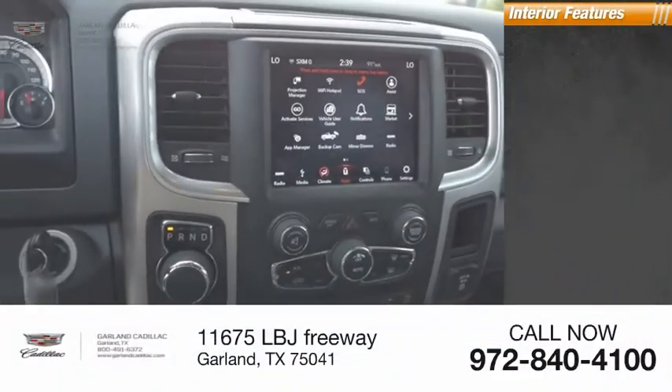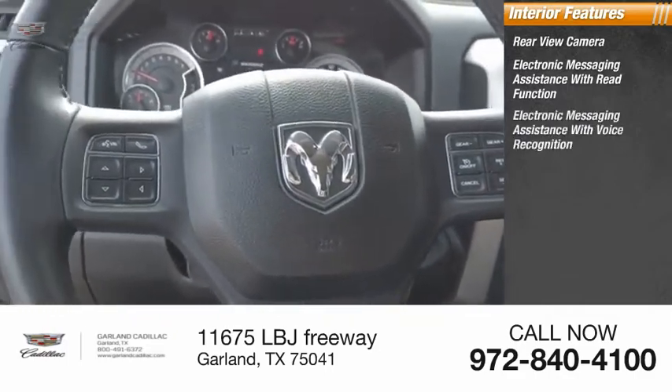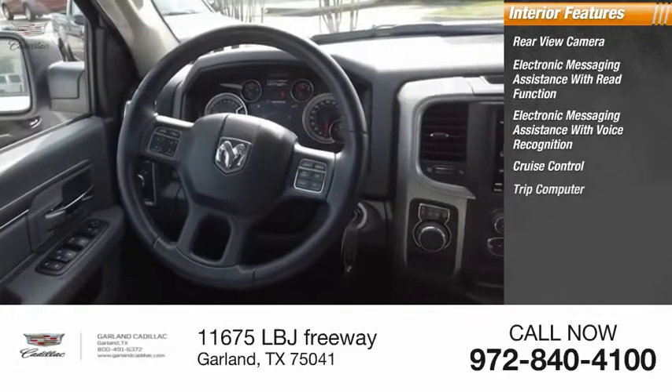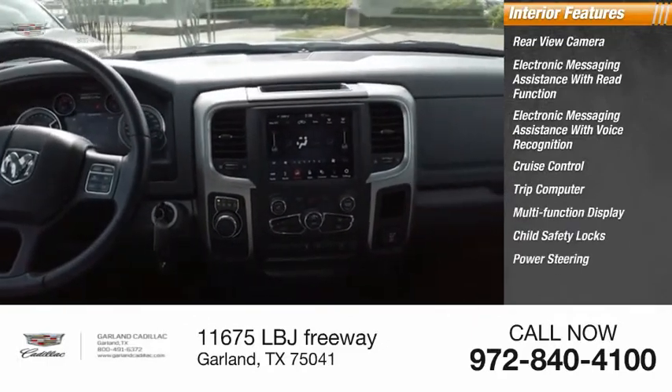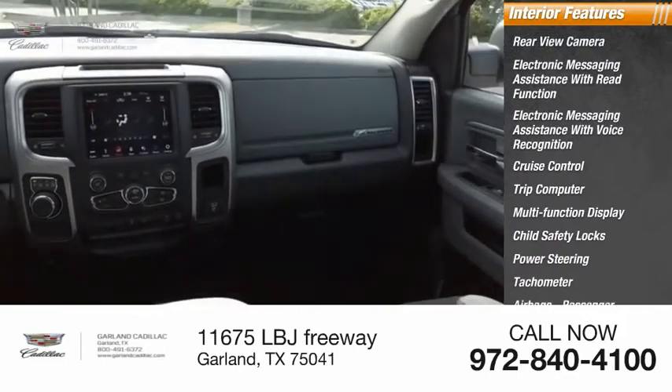Inside you'll find a rear view camera, electronic messaging assistance with read function, electronic messaging assistance with voice recognition, cruise control, trip computer, multi-function display, child safety locks, power steering, tachometer, passenger airbags, and occupant sensing deactivation.